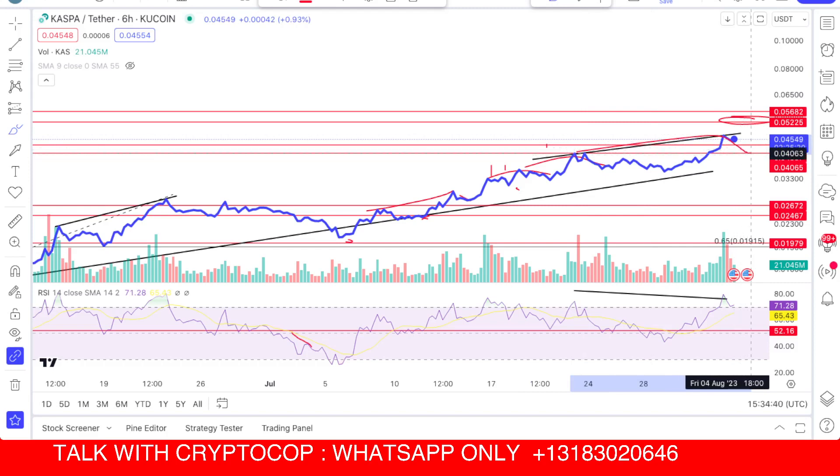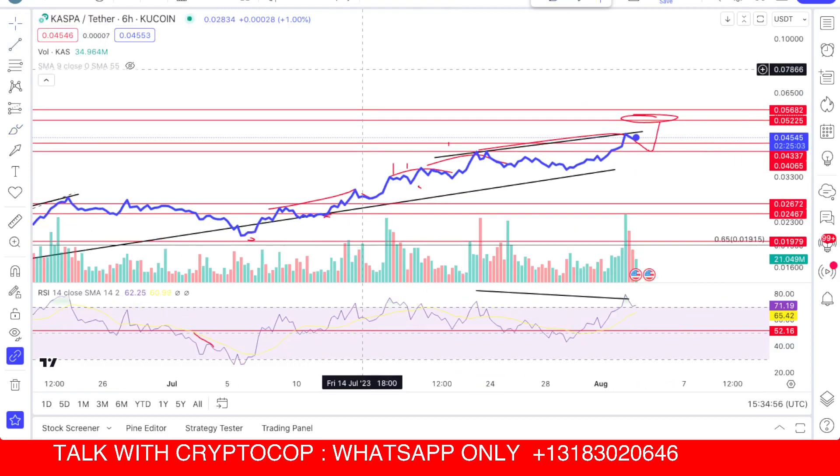After that, the price could bounce toward around 0.51 or 0.52 cents area. So that is the whole scenario about Casper. Hope you guys like the video — subscribe to my channel for more upcoming videos. Thank you.